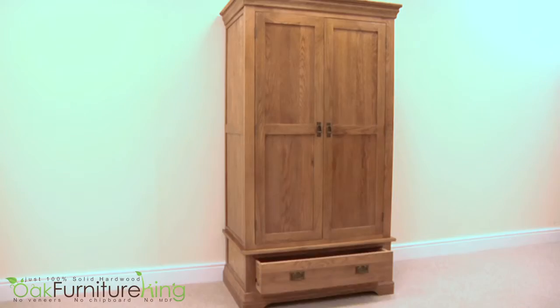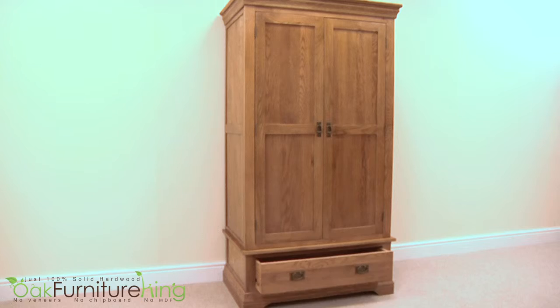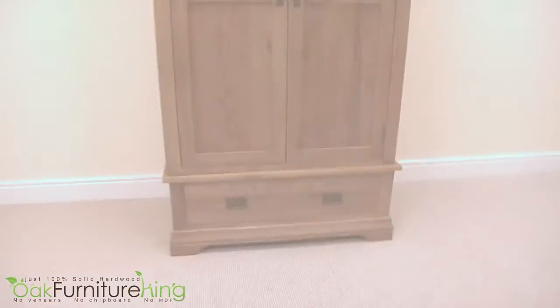Size will never be an issue with this wardrobe as it's delivered in two sections for protection during transit and ease of placement in your home. Attaching the bottom section drawer unit to the top hanging section is executed with relative ease.